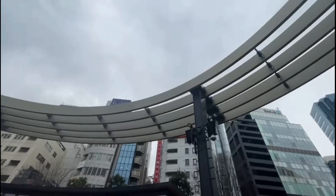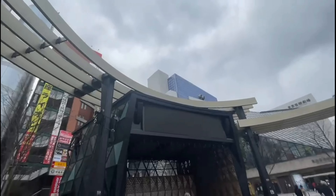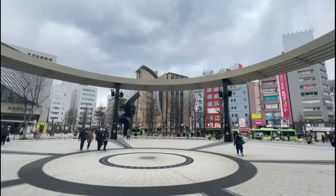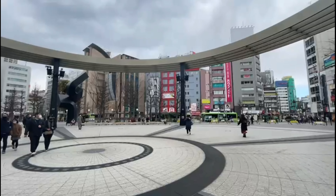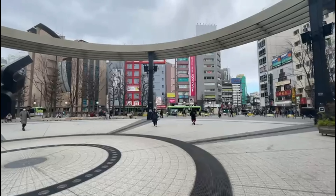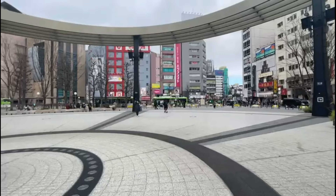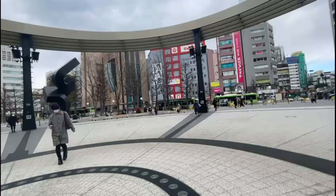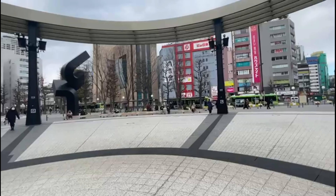Another tip is exploring specialty stores dedicated to Anime, Manga, and Internet culture. And one more tip — get into music, arts, and culture around Ikebukuro's Nishiguchi Park. You can also find parks at Nishiguchi here in Ikebukuro.